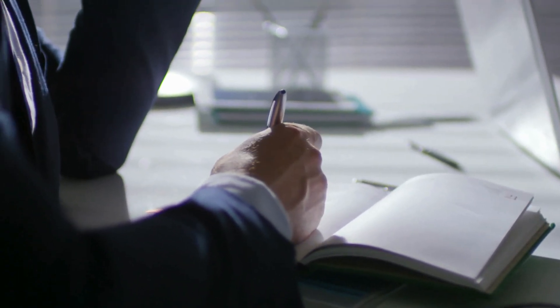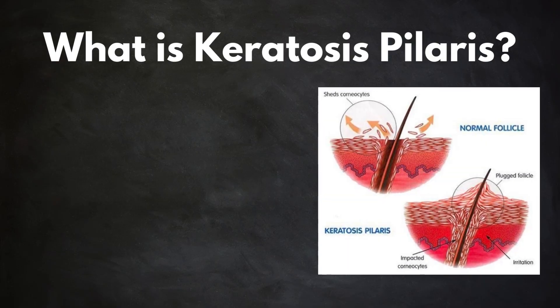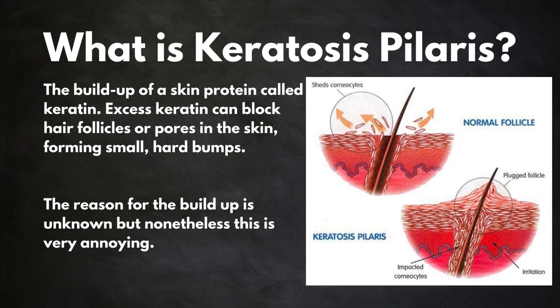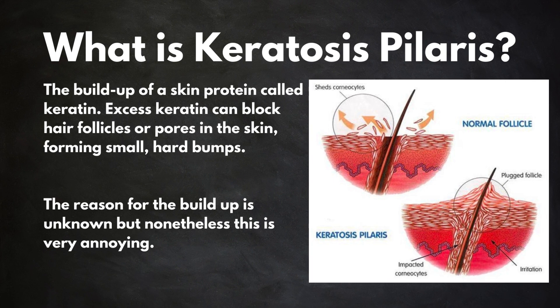In this video, we're going to talk about keratosis pilaris, or chicken skin. First, what is it? Keratosis pilaris is the buildup of a protein called keratin. Excess keratin can block hair follicles or pores in the skin, forming small, hard bumps. The reason for the buildup is unknown, but nonetheless, it's very annoying.